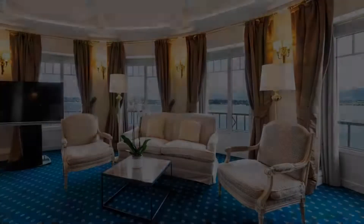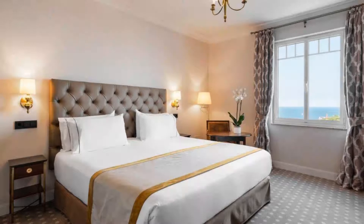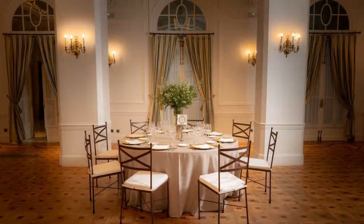If you have already visited this hotel, please share your experience in the comment box. For booking or more details, check the link in the description. Thank you.